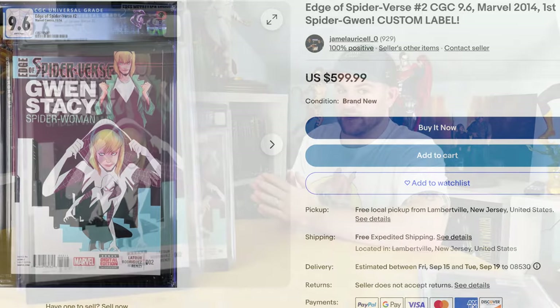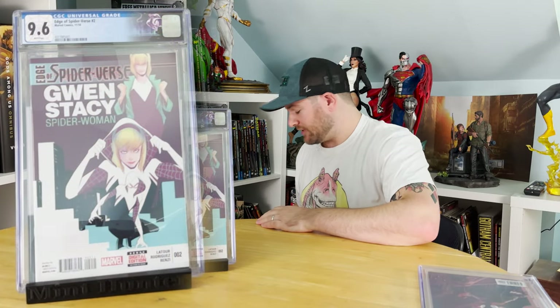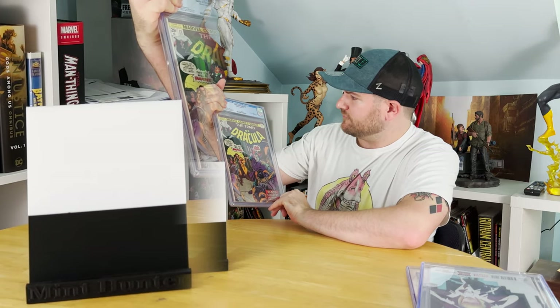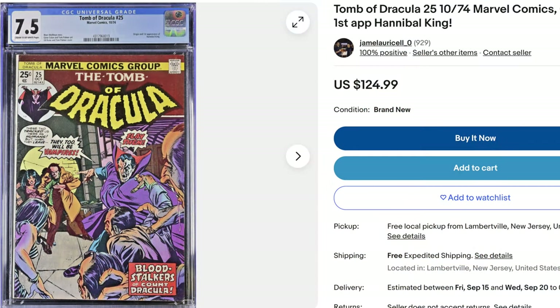Let's get to the Silver Age — as big as that is, we've got bigger stuff. First up is the only Bronze Age one: 1974, Tomb of Dracula #25, first appearance of Hannibal King, getting a 7.5. Respectable grade. I probably broke even on that one, but of this entire submission, everything is right about what I thought it would be. There were only two real disappointments, and that's pretty good for a whole batch.